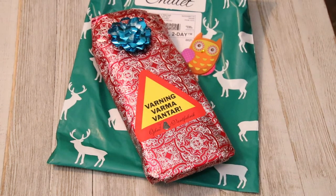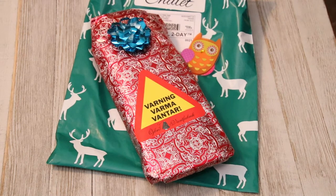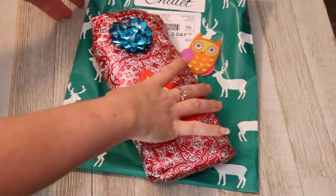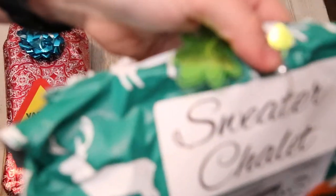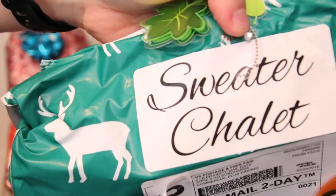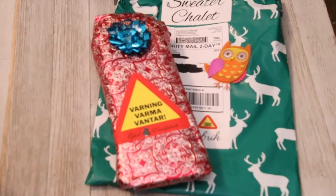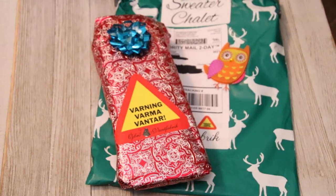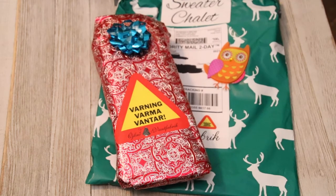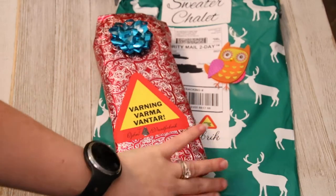Over the past couple days I've been getting some surprises in from the company Sweater Chalet — they're a Swedish-named company. I keep showing y'all this packaging because it's what I keep seeing. These are from my new friends, I guess, because I'm really loving these surprises. They sent me some mittens, they sent me some gloves, and I'm not sure what's in this package, but it has the same consistency and beautiful wrapping paper as the others.